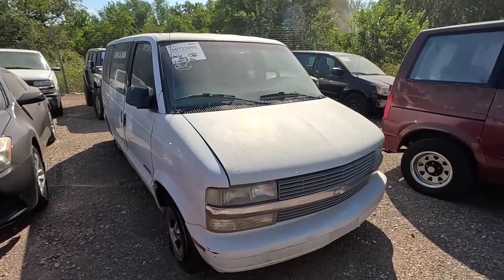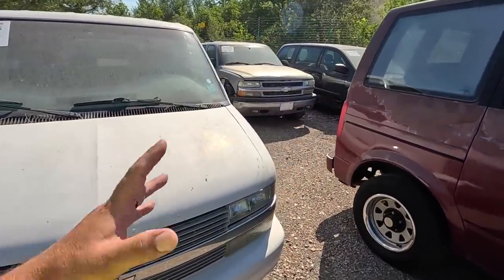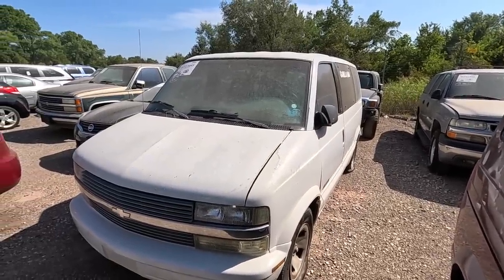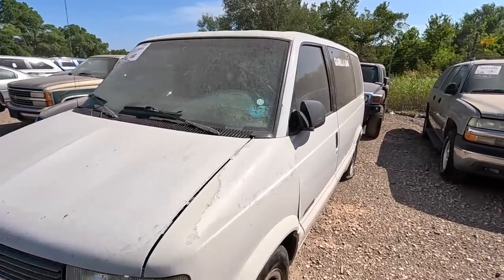So what I seem to have found, and I just stumbled across it, is like my playground. This is a gold mine for someone like me. Old American cars. I mean, they've got other cars mixed in here, but I'm more interested in these old American cars.